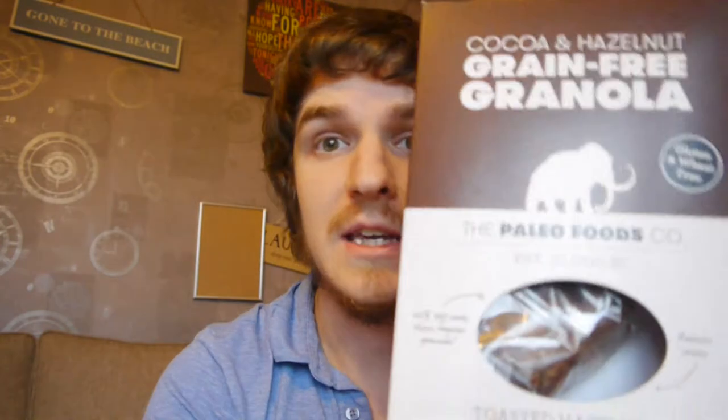I got this from a place called the Whole Food Market — the Whole Food Supermarket. We have them around here and I guess there are more around the country. I haven't seen it stocked anywhere else, but I imagine if you visit the Paleo Foods Company website you can probably order it. This was not cheap — it was nearly six pounds for a box which only contains 340 grams.